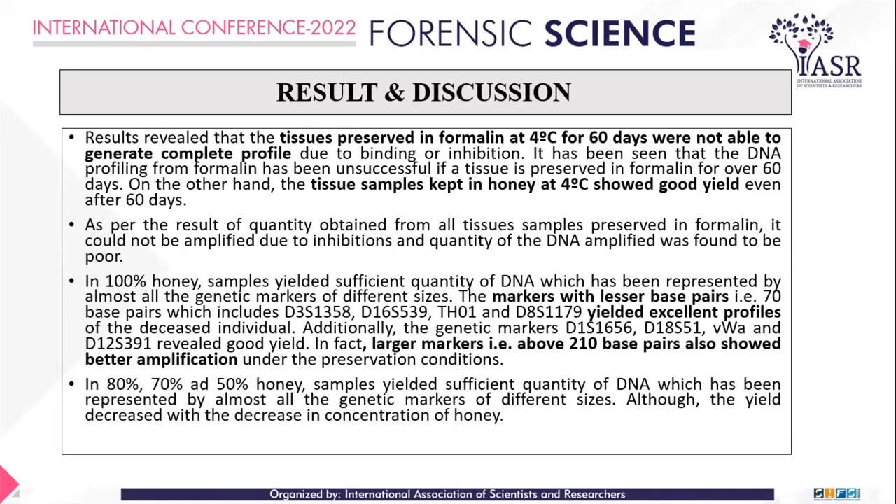Due to binding or inhibition effects, DNA profiling from formalin-preserved tissues was unsuccessful after 60 days. On the other hand, tissue samples preserved in honey at 4°C for 60 days showed good DNA yield. Samples kept in honey for longer periods yielded good results, while tissues preserved in lower concentrations of honey did not yield good results. Overall, 50, 70, and 80% honey concentrations yielded sufficient quantities of DNA representing almost all genetic markers of different sizes, while yield decreased with decreasing honey concentration.